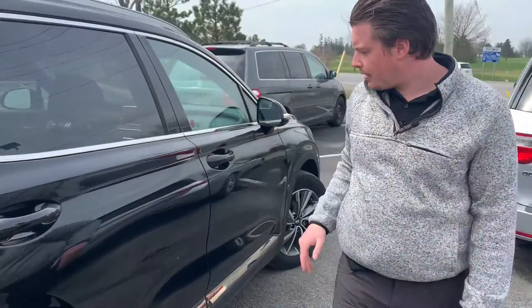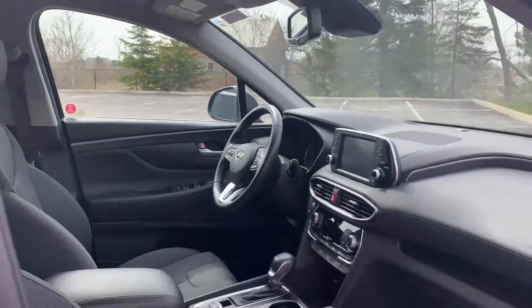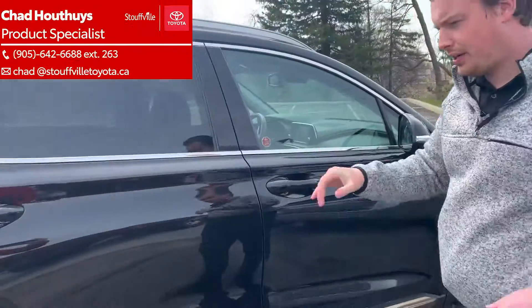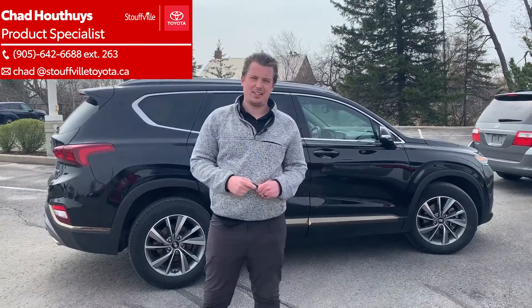This thing is in nice shape inside and out. It's a good opportunity — it's almost like a brand new vehicle, 2019 Hyundai Santa Fe. If you're interested, come down to Stovo Toyota. You can send me an email at chad@StovToyota.ca.